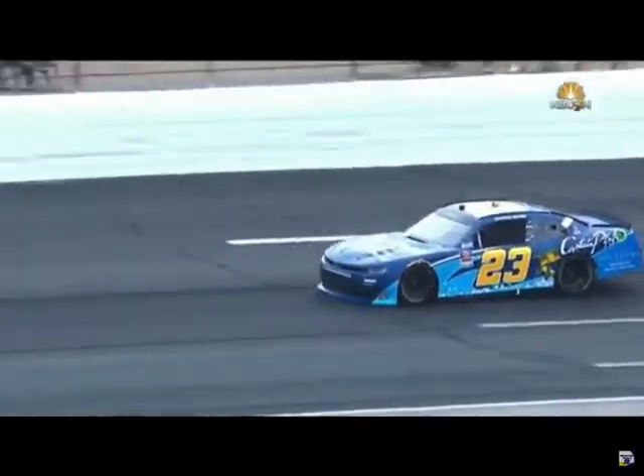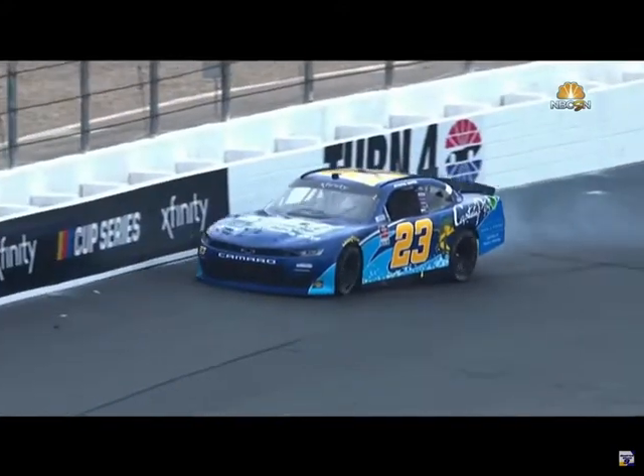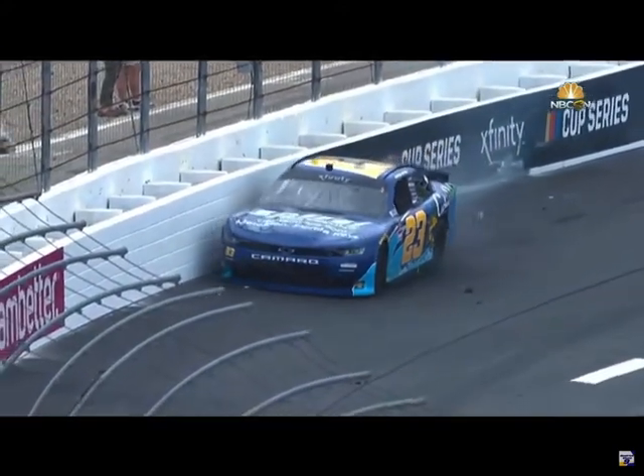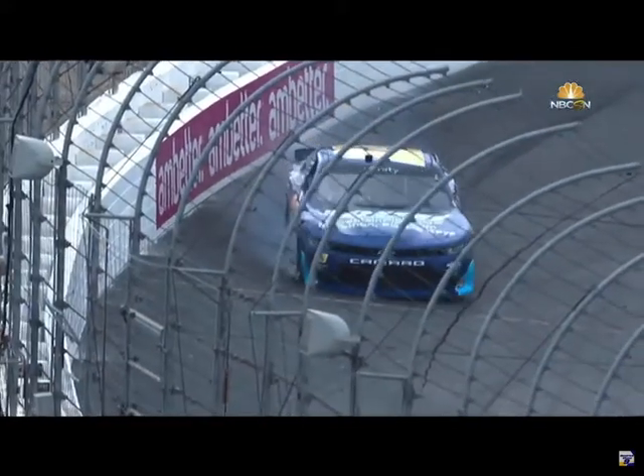If he has a tire go down or contact with the wall first — looks like the right front's low on the splitter right there. We had some right front tire issues last year in the Cup Series here. The Xfinity guys did not run here but the Cup cars did, and they had some right front issues.